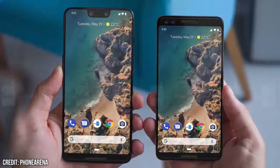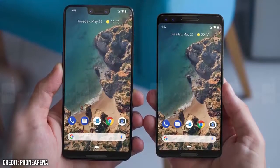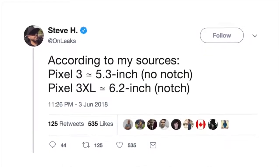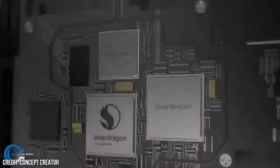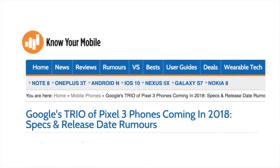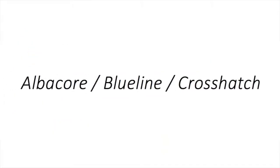As with last year, it's looking like we're going to get the two main models — the Pixel 3 and the Pixel 3 XL — with the XL likely to be more or less identical, but with a larger display and larger battery. Maybe also higher resolution and more RAM. There is also speculation that a third device exists, as three codenames were discovered regarding Google's 2018 lineup, namely Crosshatch, Albacore, and Blueline.